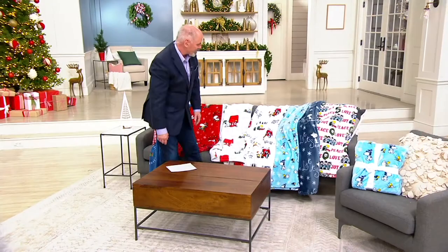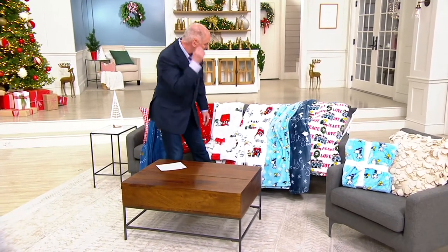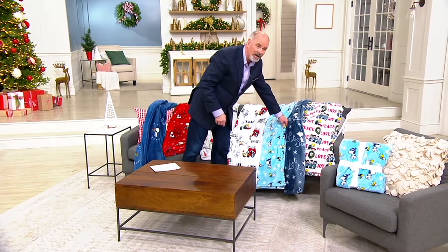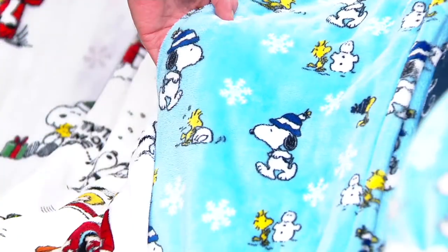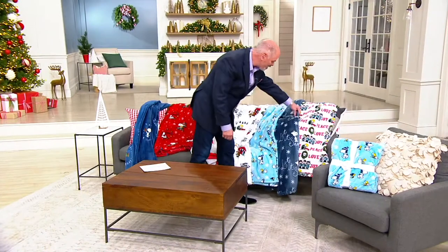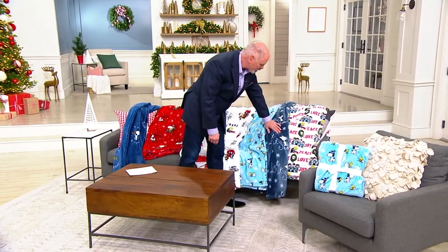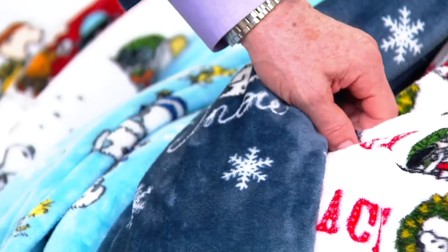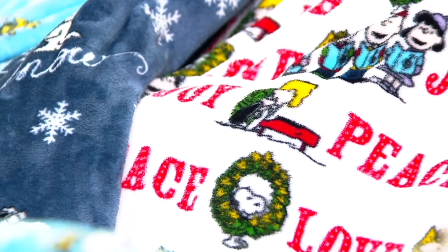The next one is called Snowy Snoopy — that's again with Woodstock, featuring snowmen and Woodstock together. This is adorable. The next one is called Let It Snow, and that's a deep, almost pearlized blue with our favorite guy. And then the next one is Joy Peace Love. So there's your assortment.